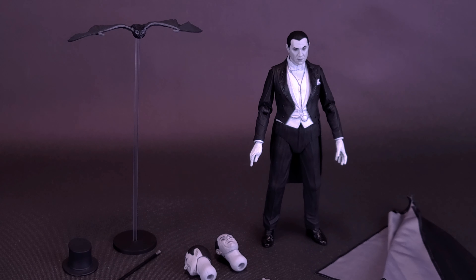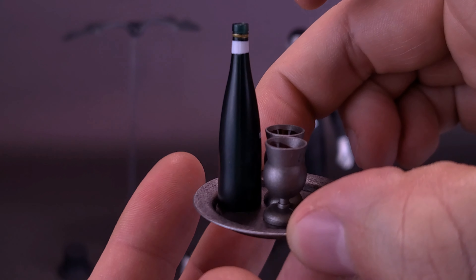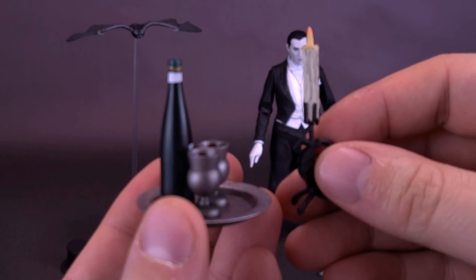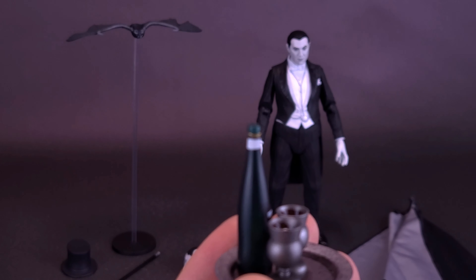Most of the accessories included with the colorized version carry over to the black and white one. He comes included with the bat, the same three swappable heads, interchangeable hands, and the cape — although the colors are completely gone this time around. However, accessories like the bottle, goblets, saucer, and candelabra that were included with the colorized version of Bela Lugosi's Dracula are unfortunately omitted.